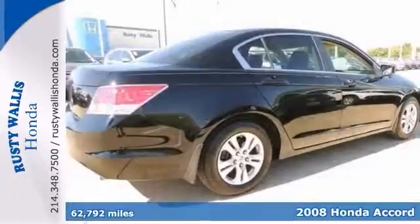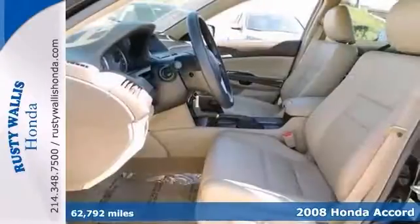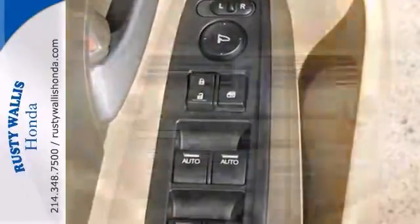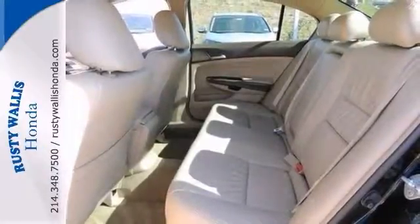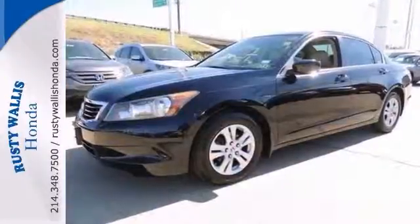Looking for a brilliant value in a vehicle? Well, with this wonderful 2008 Honda Accord LXP, you're certainly going to get it. It received high ratings for overall initial quality design, too. And you can load this Accord down with passengers, cargo, whatever. Its cavernous trunk and interior space will haul around everything you need. Come on in and see it for yourself and take it for a test drive today.